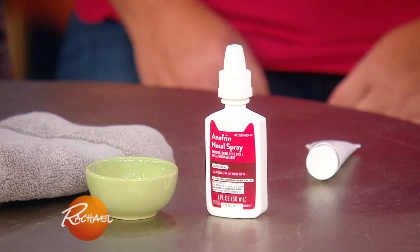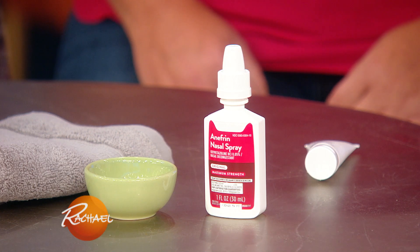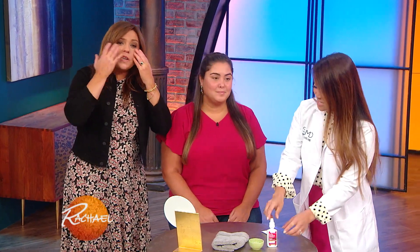Actually, if you get an over-the-counter nasal spray that has oxymetazoline in it, that will actually help to temporarily constrict blood vessels. So if you put it on, you can actually see a lessening of your redness for the next few hours or so. So if you have allergies, a red nose probably went with red cheeks — put it on your cheeks too.